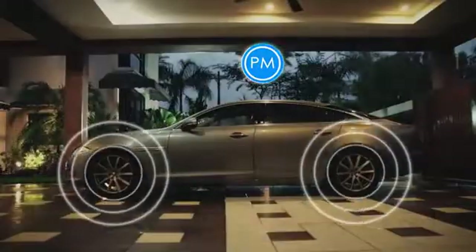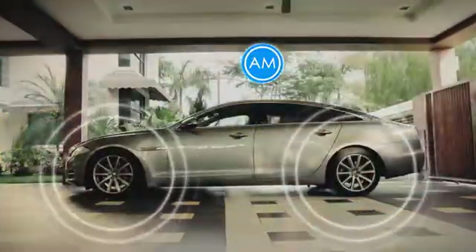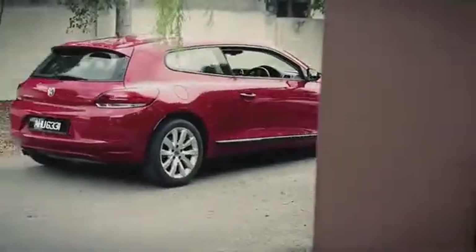It monitors your car tires continuously, 24 hours every day, giving you and your family peace of mind for a safe and comfortable ride.